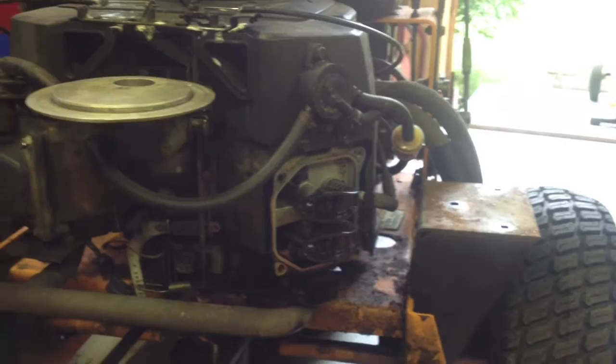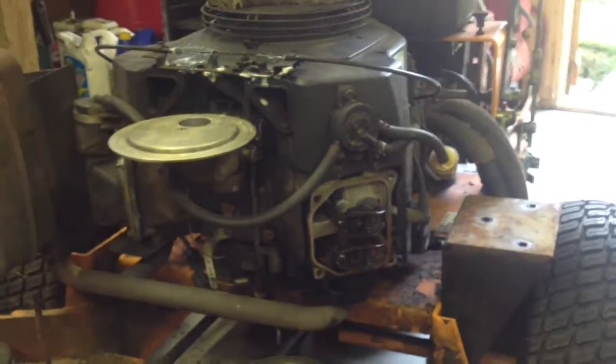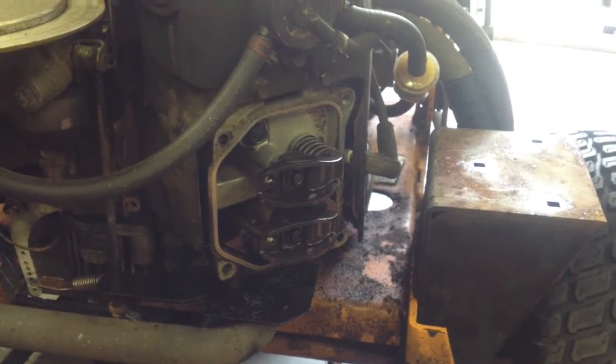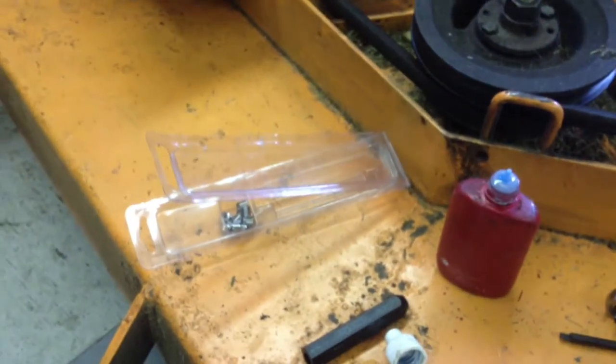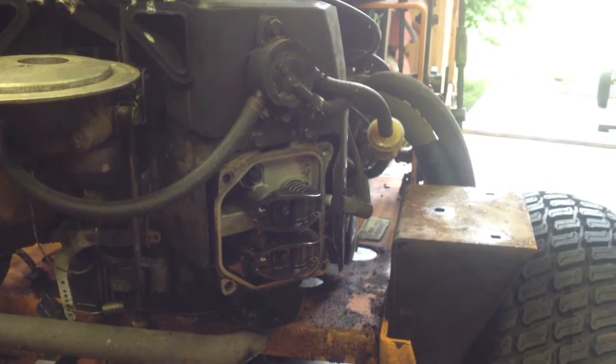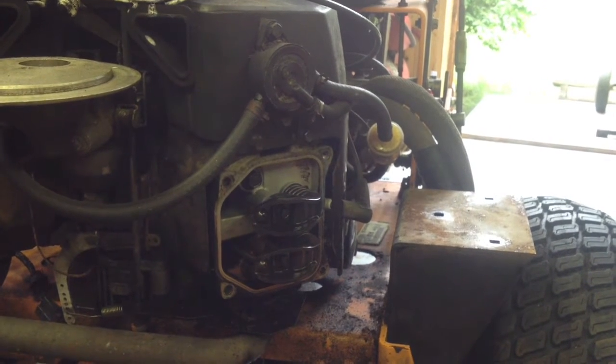Different day, same situation. Basically, the bolt snapped on this valve cover when I was taking it off — well, it didn't snap, it just ate up the threads. So I went to our not-so-friendly NAPA and got a helicoil for 45 bucks, and some Loctite. Put a helicoil on it — my first ever helicoil — and I think it's gonna work well. It threads in nice. I've never done a helicoil before, that was cool. I basically eHow'd it on my iPhone and learned how to do it right there.